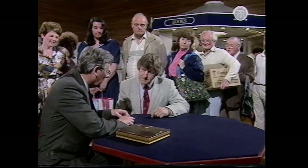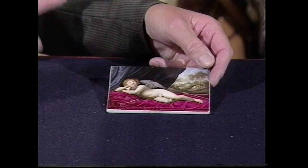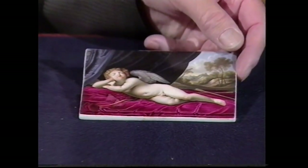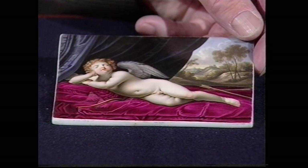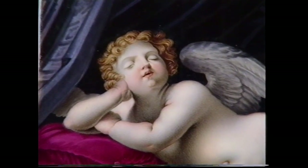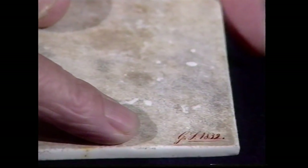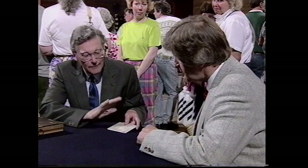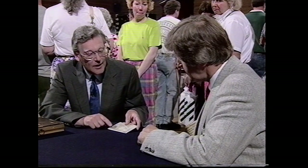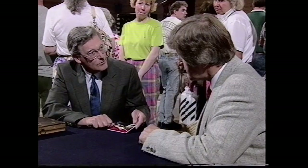Now we've got this out of the frame, we can see what it is — it's a porcelain plaque painted with a cupid on a cushion. Immediately I saw it, I recognised that painting. It appears on a Rockingham porcelain tray in Rotherham Museum. That one is signed by George Spate, who was one of the principal painters at the Rockingham factory. They started making porcelain in 1826 and finished in 1842. When we turn it over, we've got here the initials GS, 1832 — which fits in perfectly with George Spate having painted a small porcelain plaque.